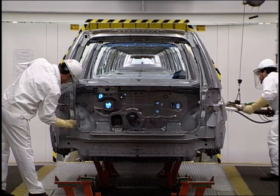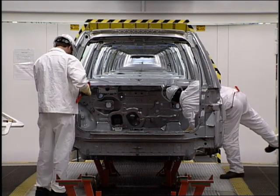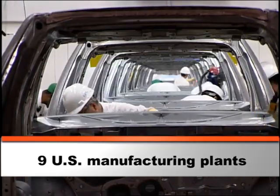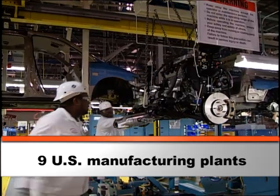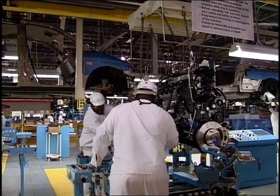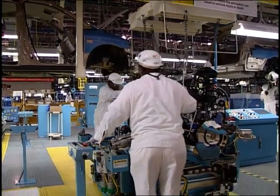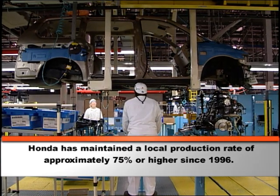Building on its extensive U.S. manufacturing and R&D capabilities, Honda continues to expand the number of models and components developed and produced in America. Investment in flexible and efficient manufacturing operations allows Honda to build multiple models on the same production line simultaneously, increasing its ability to meet changing market needs.